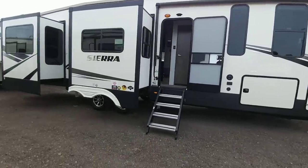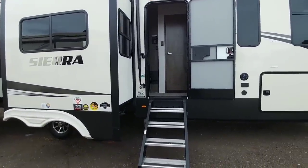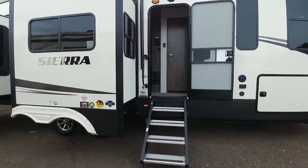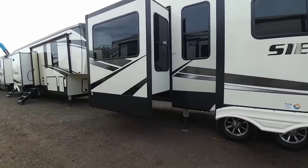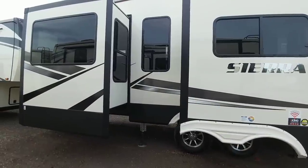We are going to take a look at this really cool Sierra 39 BARK — the RK stands for rear kitchen. Taking a look at this coach, you're going to see a lot of really cool cues off of a much more expensive fifth wheel, but at a much lower price point.